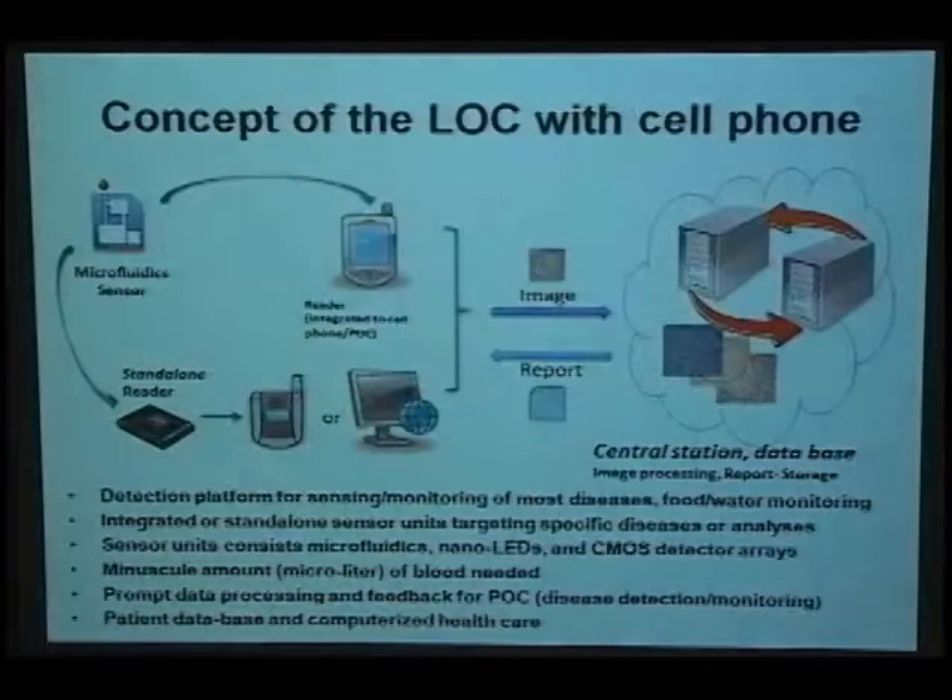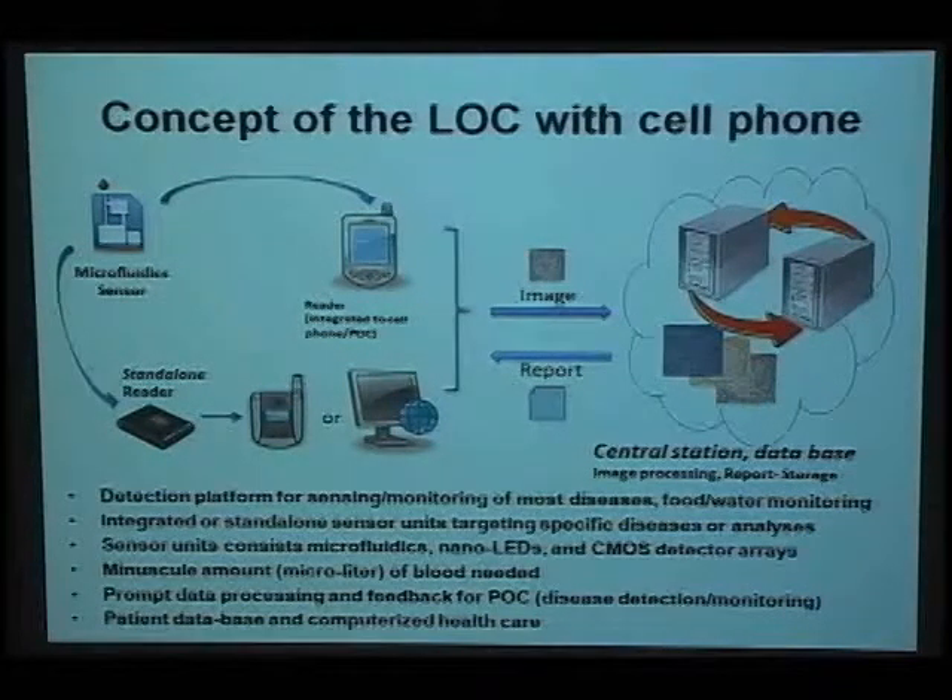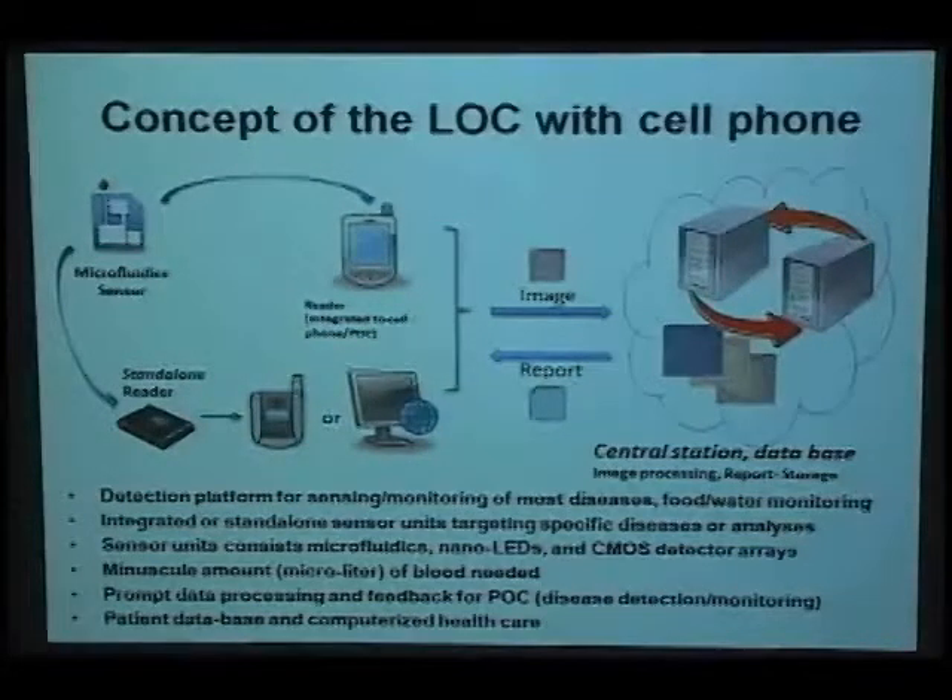Here is what we are planning to do. We are planning to develop a sensor that combines microfluidic channels with CMOS detection arrays to do lab-on-chip imaging. Moreover, this sensor is used to acquire data, and we want to combine it with a cell phone or a standalone reader to read out the data and send it through the internet or a cell phone network to a central station.